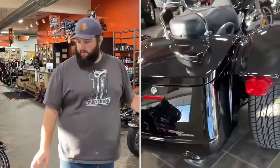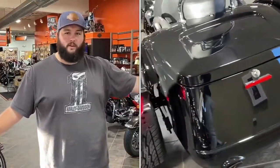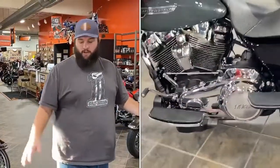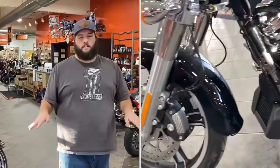It also has your upgraded Harley seat, upgraded sissy bar, and is equipped with an aftermarket windshield up front. Only 1,400 miles on it — barely even broken in. Does have stock exhaust, but this bike is absolutely clean.